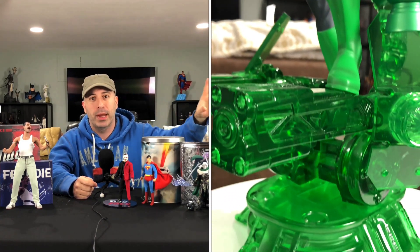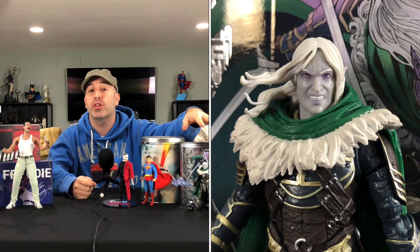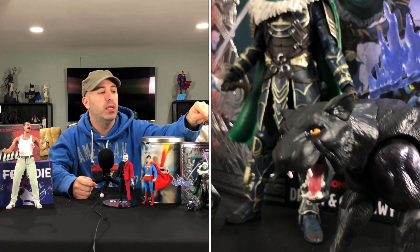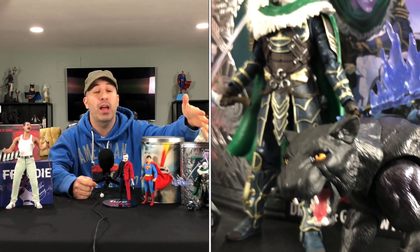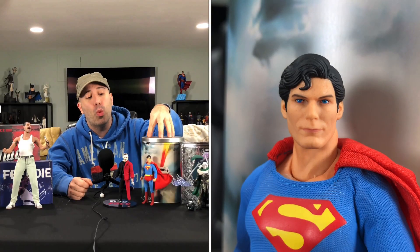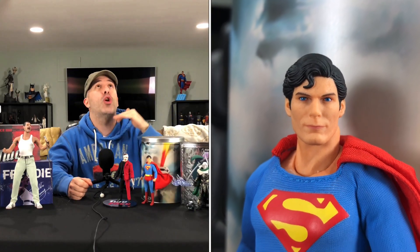This is a really dynamite, dope Green Lantern statue. The Hasbro Dungeons & Dragons Drizzt Do'Urden figure — I absolutely love the fact that we have a Marvel Legends-style Dungeons & Dragons stuff from the Forgotten Realms coming. Old school D&D guy here, used to play it back in the day, still wish I had the time. We also have the Mezco 1:12 Collective Christopher Reeve Superman, which is an awesome figure.